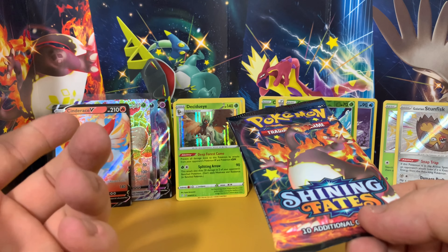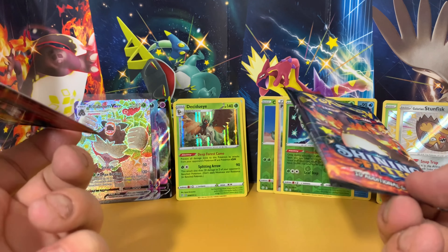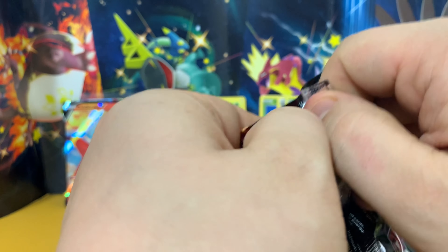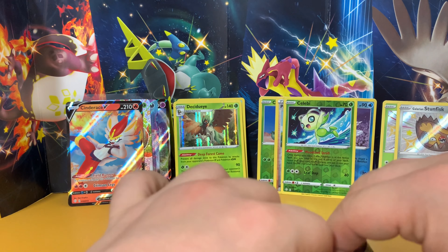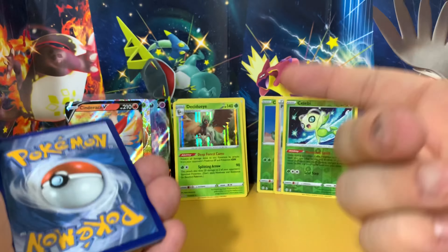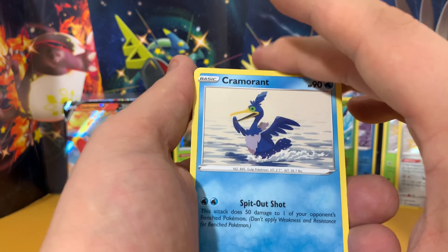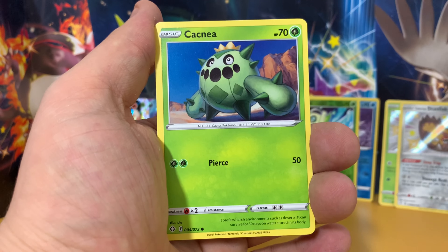I absolutely loved Scorbunny — loved it, thought Scorbunny was cool as hell. Cinderace — hated it. Rillaboom, he had his drum so I wasn't really sure. And Inteleon — I'm not a water type person so I couldn't pick Inteleon. I did originally pick Scorbunny and ran with Scorbunny for literally the beginning of the game, and then I was like, I don't want the football Pokemon at the end. So I went back and restarted the game and started with Grookey, and then eventually got to Rillaboom and I was gutted. I basically just done the same thing — I wasn't happy with the final evolution. The Gala final evolutions are not my favourite.